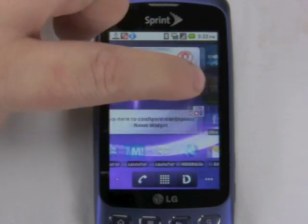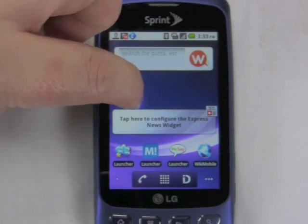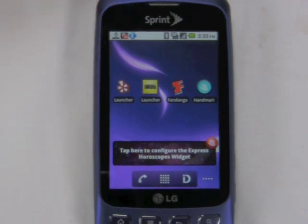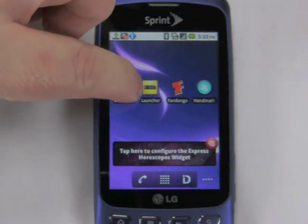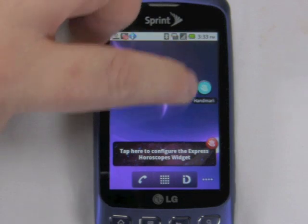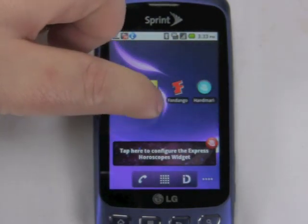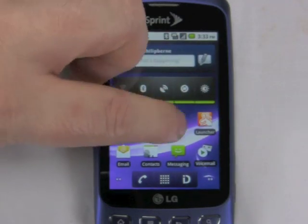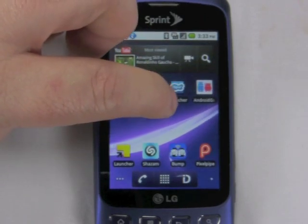Also, for Gowalla, there's no Foursquare that comes preloaded, though of course you can just download that from the app market. There's also a lot of extraneous apps that come with these ID packs. I'm not sure what about being socially connected requires me to have IMDB or Fandango or Handmark. I don't know why a horoscopes widget seems like it would be socially connected, but that's what it offers. Unfortunately, I think that makes things a little bit more confusing and a little bit more difficult to use.